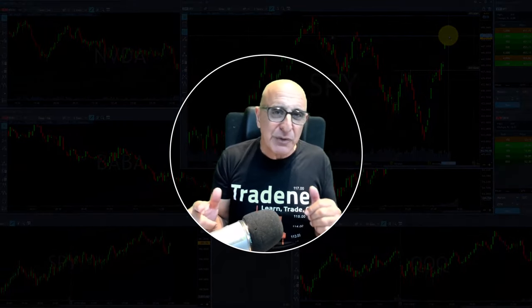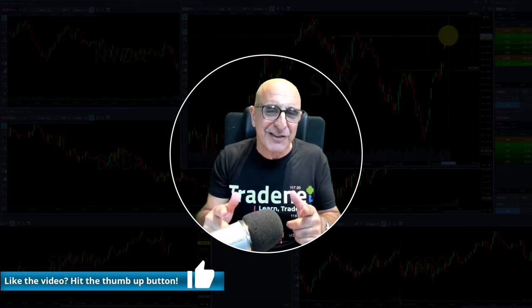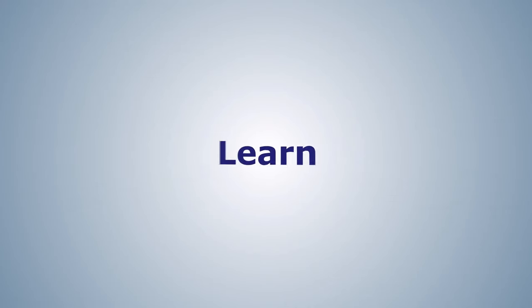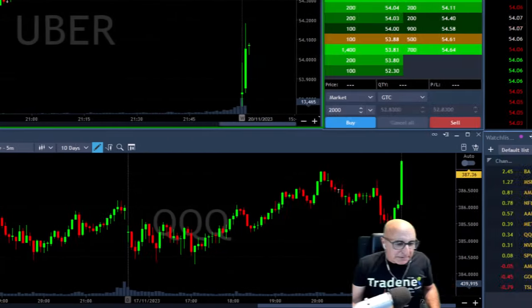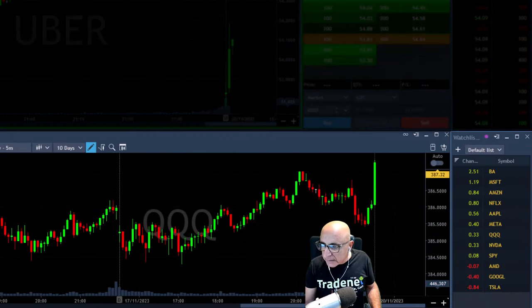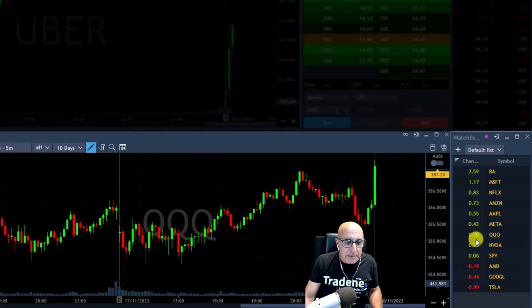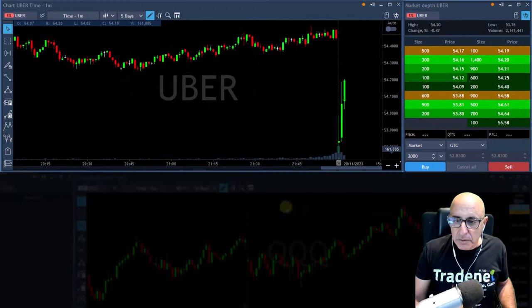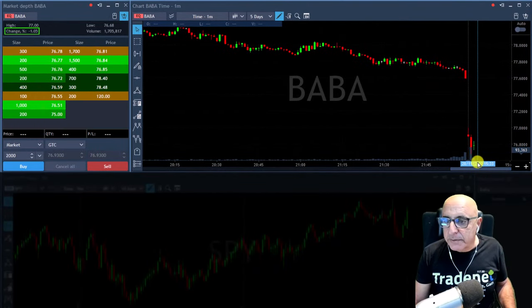Markets about to open — welcome to my trading room members. Please hit that like button for us and let the trading session start right now. Okay traders, we got a gap up today. The S&P is up almost 0.1%, Nasdaq is up 0.3% and accelerating. We've got some weak stocks like Uber and BABA — BABA is down one percent.